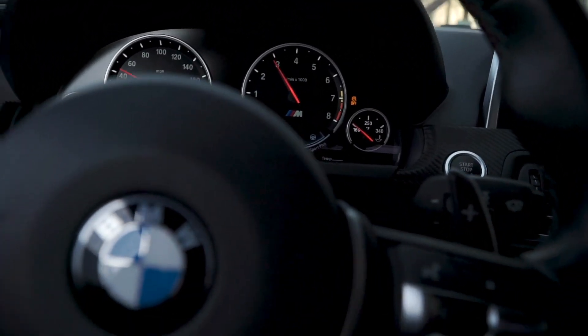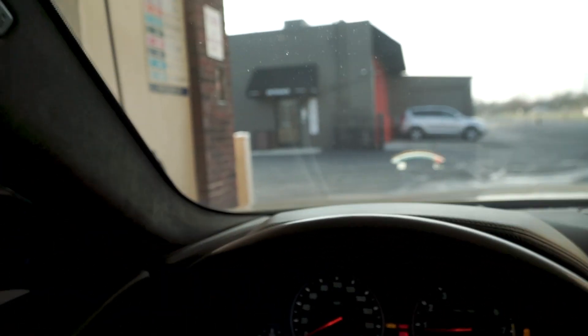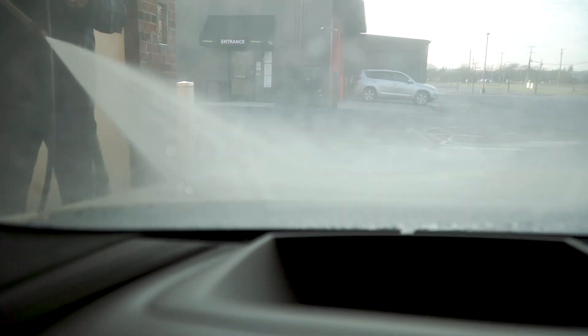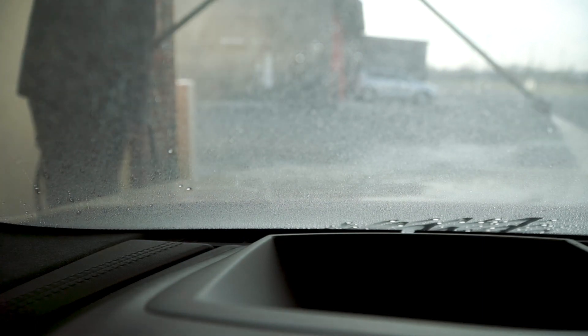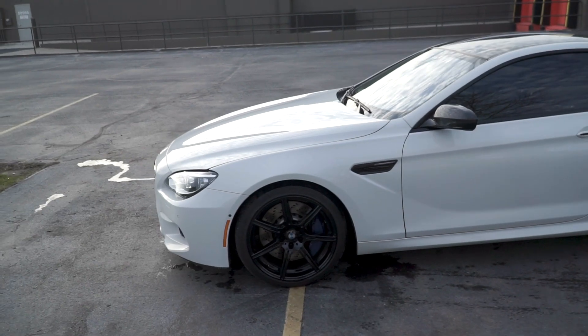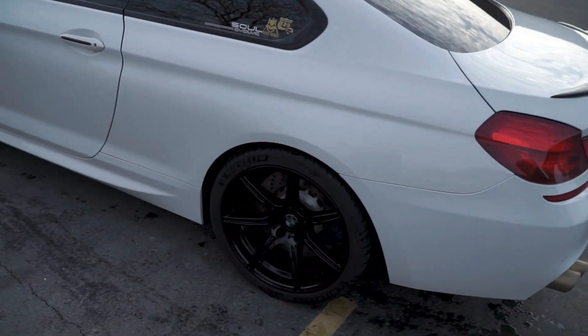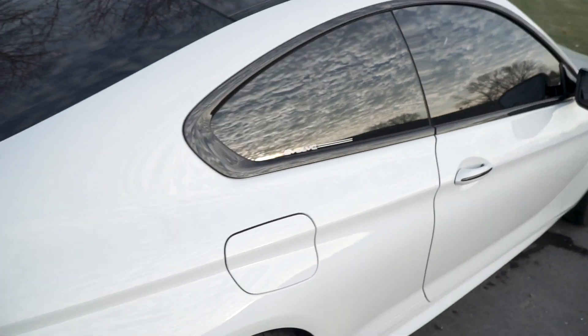Traction, traction, traction — it is still pretty cold out. I got lucky and got the last bay at this car wash. All right, clean enough for me — quick walk around while I'm still at the car wash.